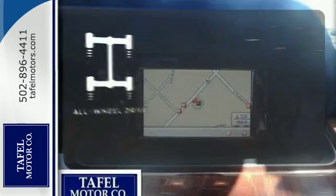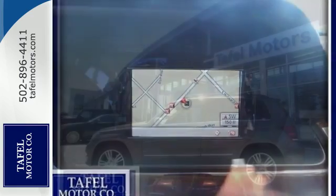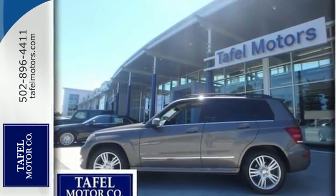Control the road with all-wheel drive. Discover the spirit and character of this GLK class today.